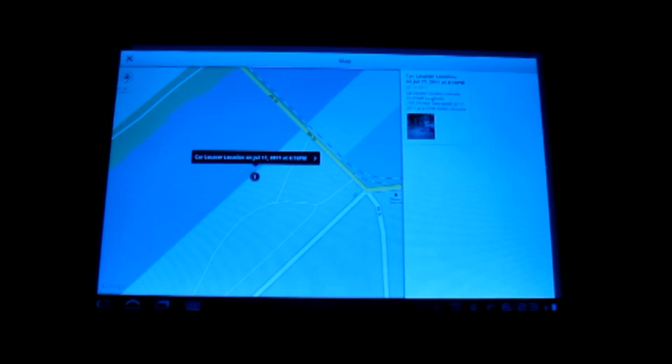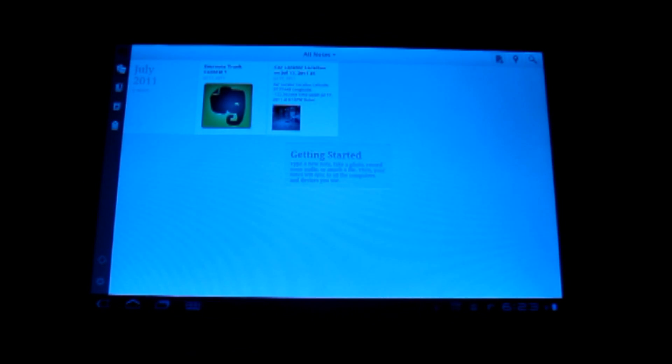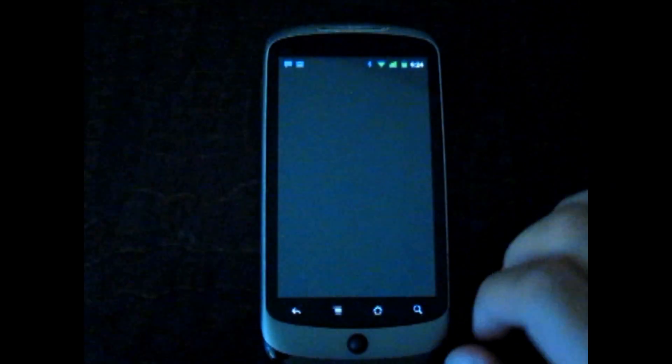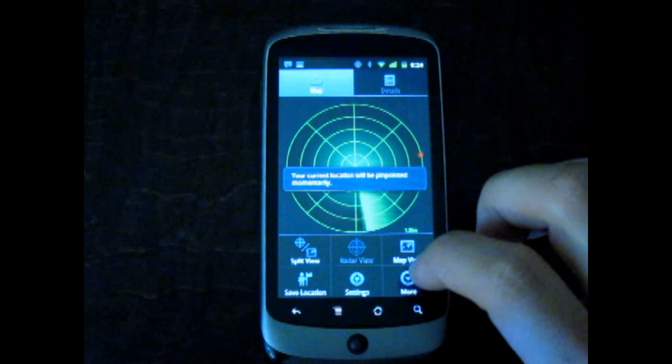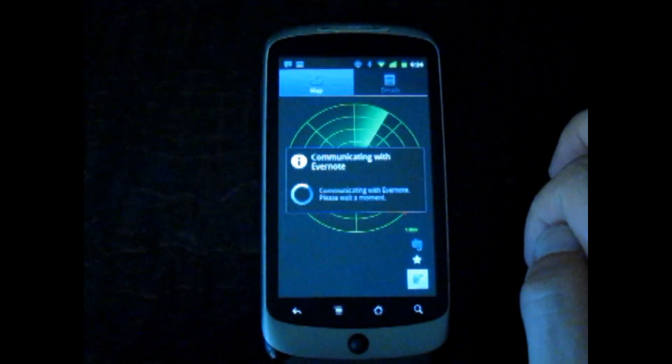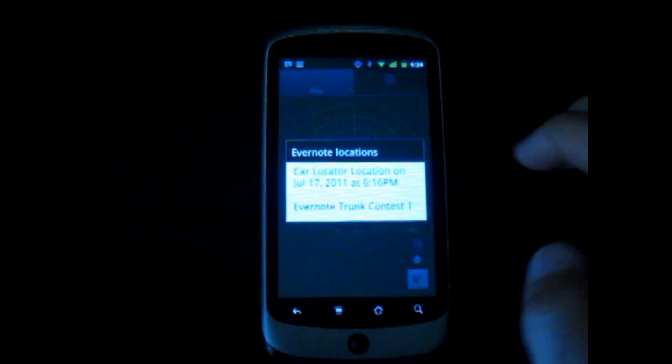If you're an experienced Evernote user, you might already have many geotagged notes on your Evernote account. You can actually search for and load these notes into Carlocator so that you can get navigated to them. For example, you've already stored the location of the upcoming Evernote trunk conference in San Francisco. You can load it into Carlocator and use the app to easily navigate to the conference location.